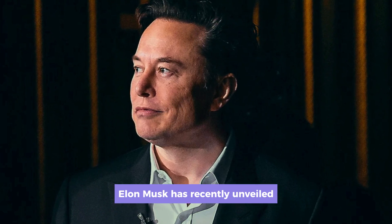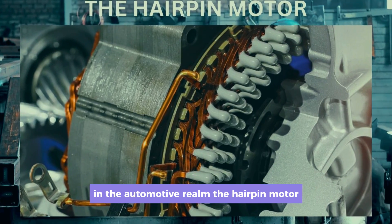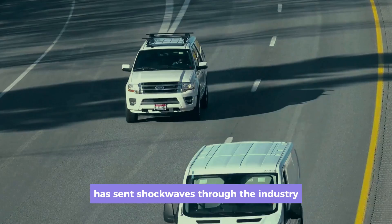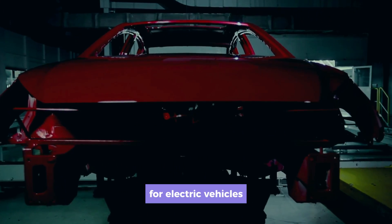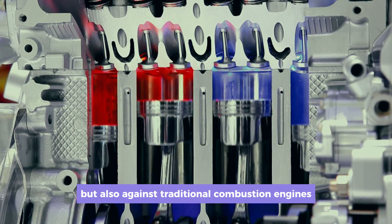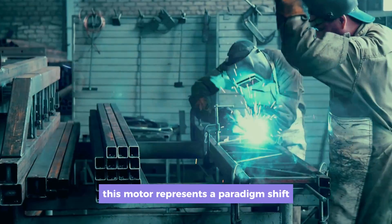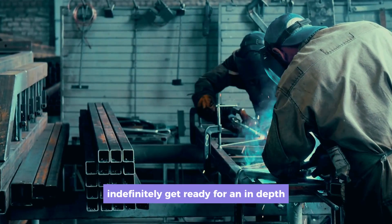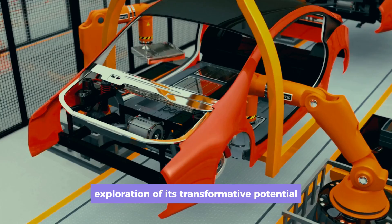Elon Musk has recently unveiled Tesla's groundbreaking innovation in the automotive realm: the hairpin motor. This latest revelation has sent shockwaves through the industry, heralding a new era of competitiveness for electric vehicles — not just against their predecessors, but also against traditional combustion engines. This motor represents a paradigm shift, poised to revolutionize the automotive landscape indefinitely. Get ready for an in-depth exploration of its transformative potential.